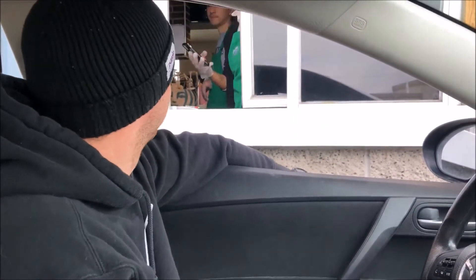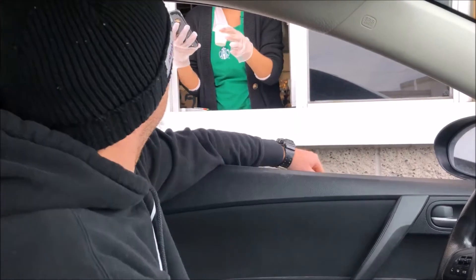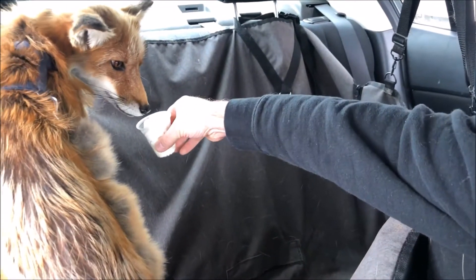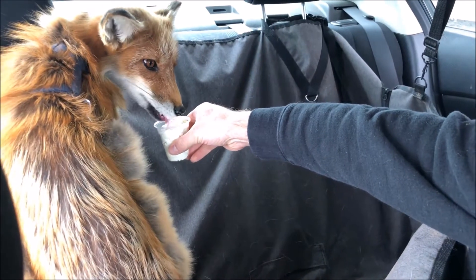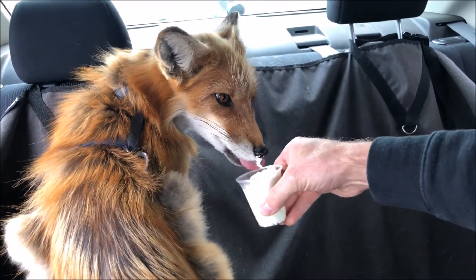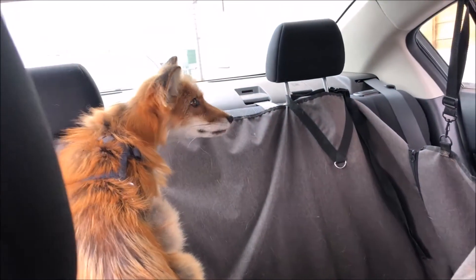All that excitement, they almost forgot! Oh, thank you so much! Come on, try it — hey Charlie, check it out, look! Oh, I think he likes it, I think he likes it! Thanks guys, see ya!